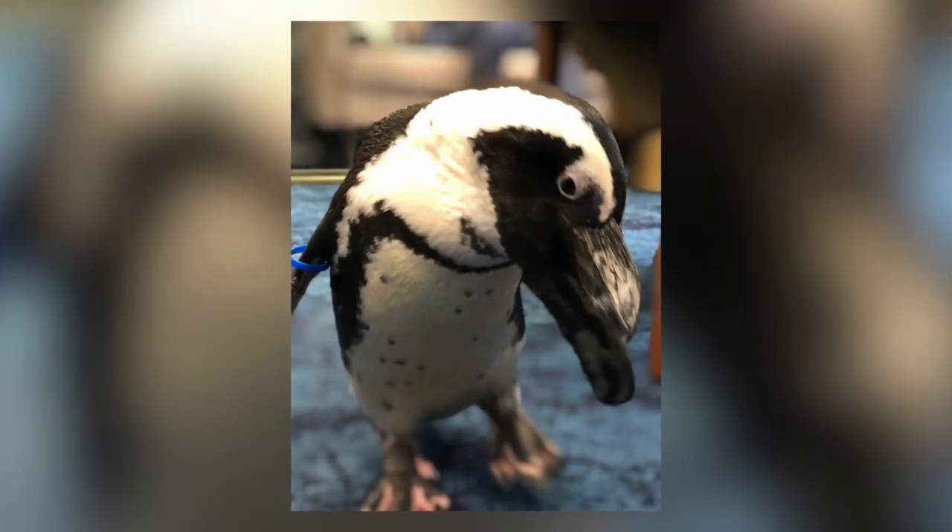This is Shelly, an endangered African penguin who is 12 years old and resides here at the Florida Aquarium. Folks who come down for a visit can do two things. One is you can see Shelly up close in one of our behind-the-scenes opportunities, but even more importantly, learn about what's happening in our oceans.